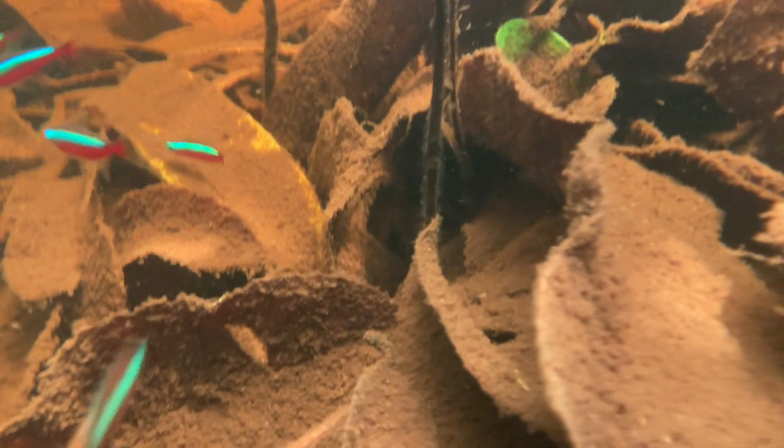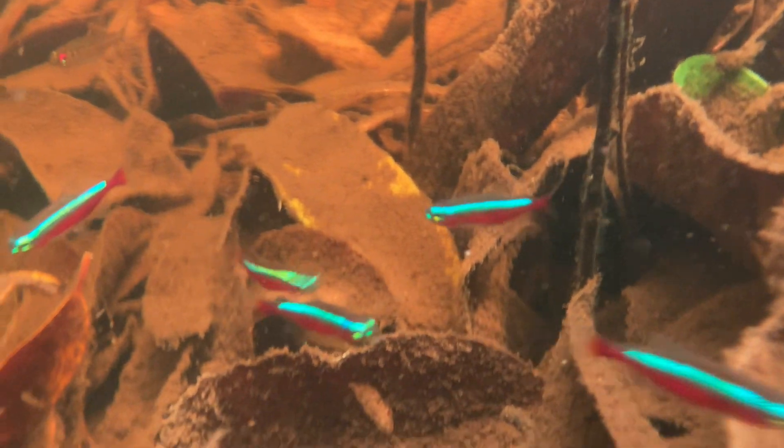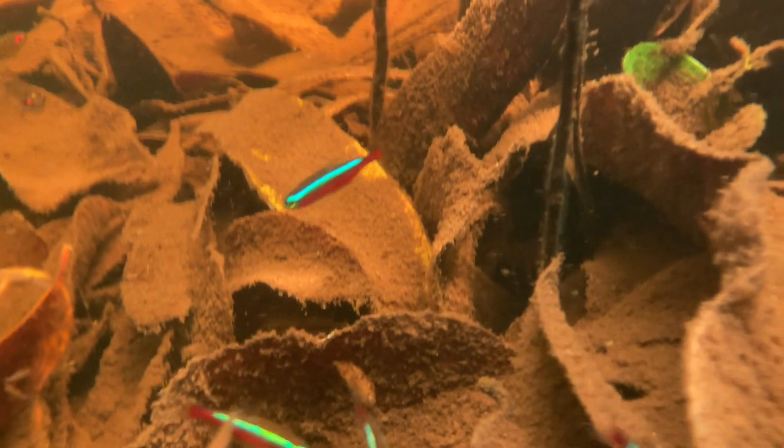This leaf litter here was quite deep, and these fish were very interested in any kind of movement that was happening here in the flooded forest. Look at this thick layer of silt and detritus on the leaves. Any movement here is sure to stir up anything for them to consider eating.